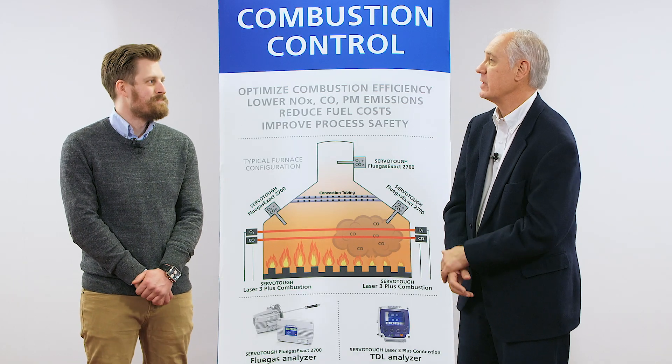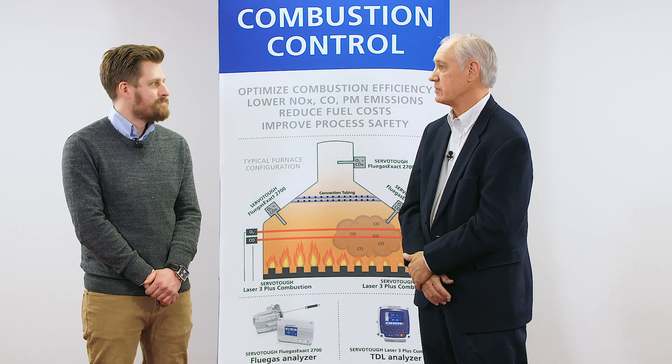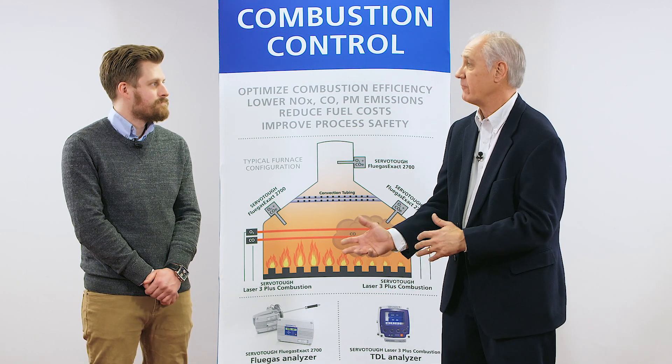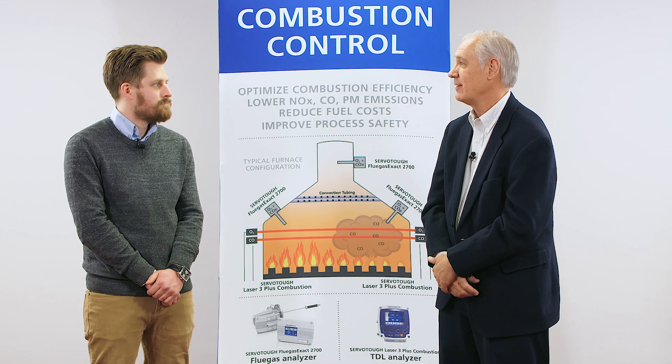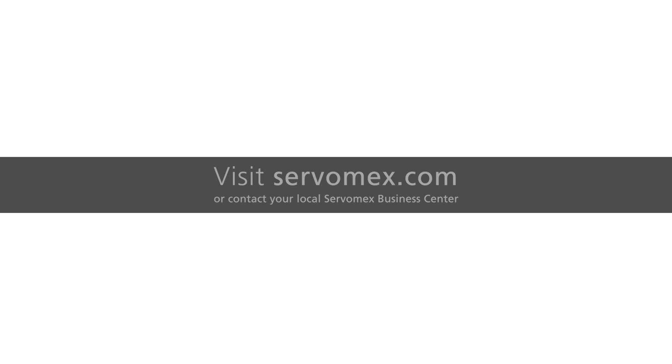That SIL technology could also be used for a shutdown in an SIS system if needed — correct. Matt, I really appreciate your input today on combustion control solutions. For anyone who'd like to take this further with Servomex, for more information please contact your local business centre or visit www.servomex.com.